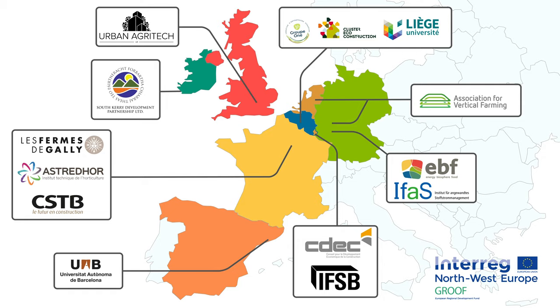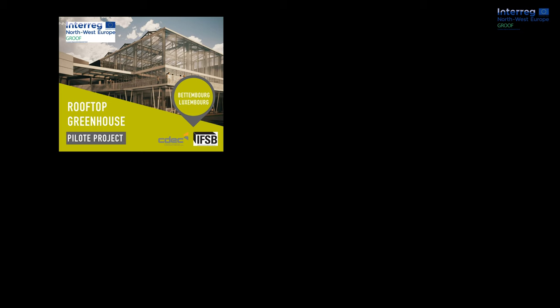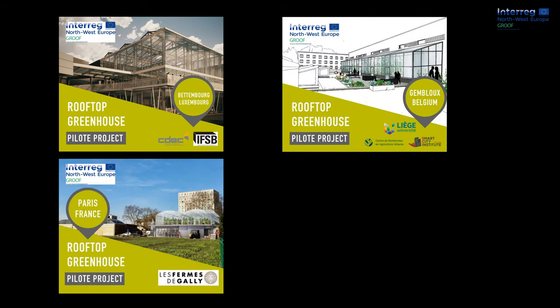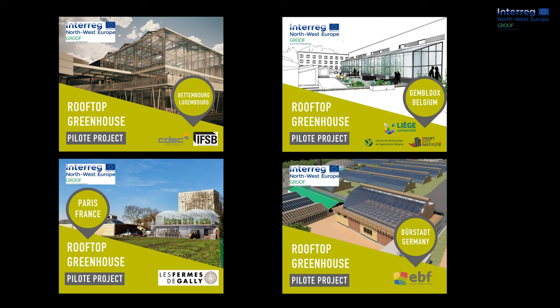One key target is the construction of four pilot rooftop greenhouses in Beltenburg, Luxembourg; Jean Bleu, Belgium; Paris, France; and at EBF nursery in Bürstadt, Germany.